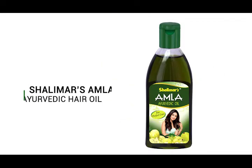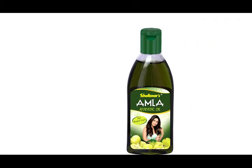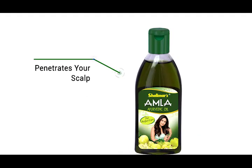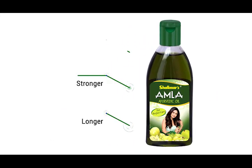Shalimar's Amla Ayurvedic Hair Oil is a 100% naturally medicated Ayurvedic non-sticky hair oil. A hair care remedy that penetrates your scalp better and is loaded with the goodness of Amla, Omega 3, Antioxidants, Vitamin C, Tannins and Amino Acids that makes your hair stronger, longer and thicker.